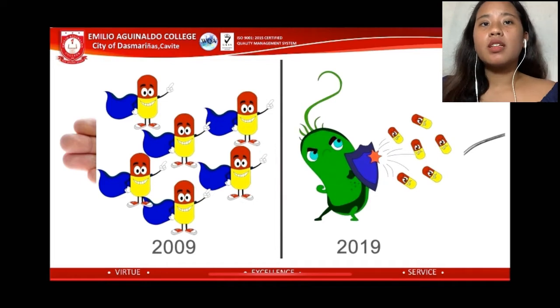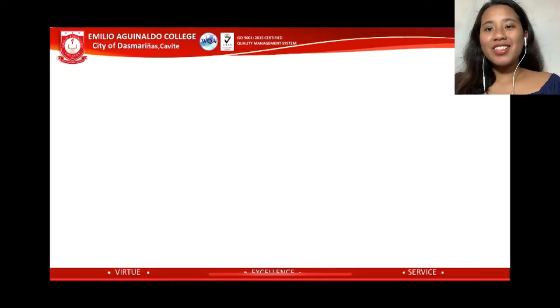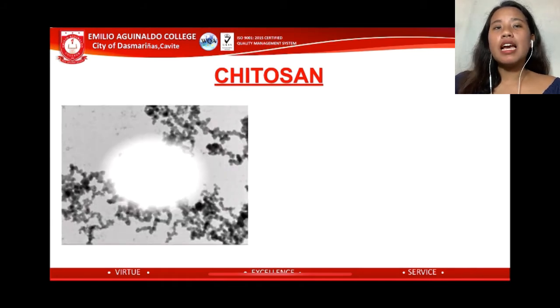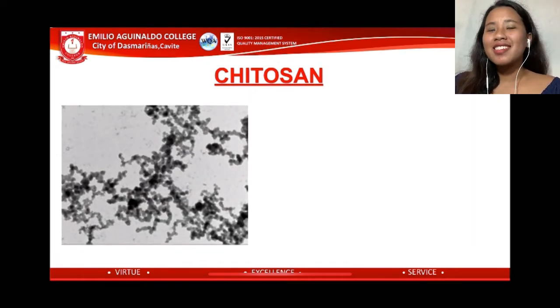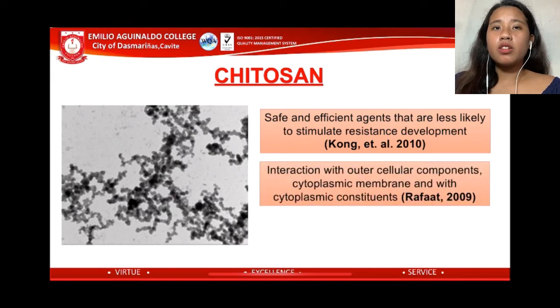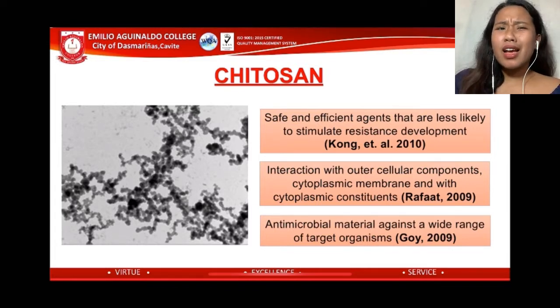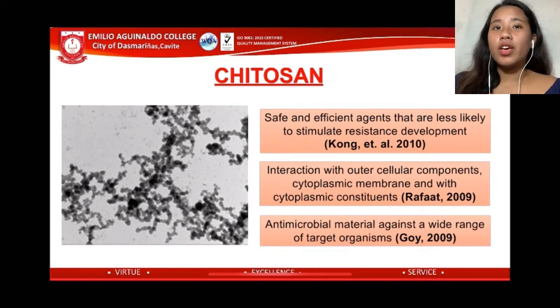Chitosan, derived from fungi cell walls, has promising antimicrobial activity against fungi, bacteria, and viruses. Although it has bacteriostatic and bactericidal activity, its exact mechanism is not fully understood, and several other factors may contribute to its antimicrobial actions. It is also a safe and efficient agent that is less likely to stimulate resistance development, as stated by Kong in 2010. It has interaction with cellular components, the cytoplasmic membrane, and cytoplasmic constituents, according to Rafaat in 2009, and has antimicrobial activity against a wide range of target organisms, according to Goy in 2009.